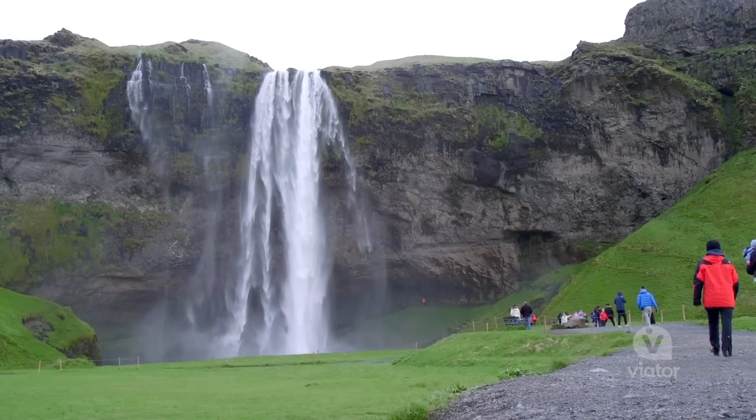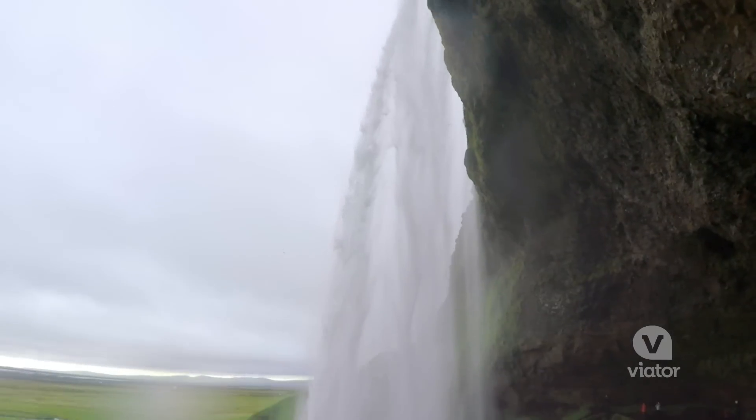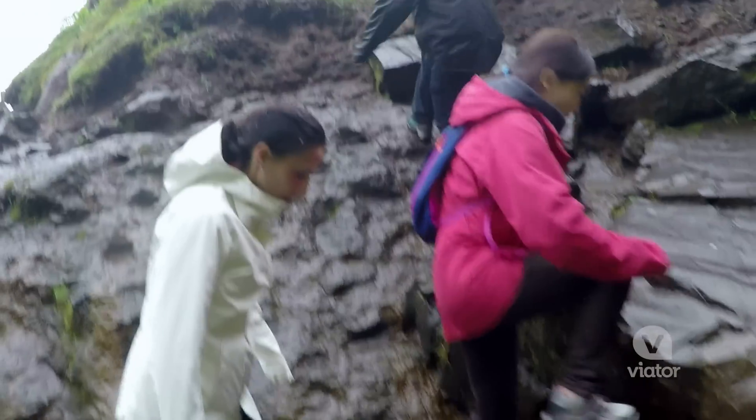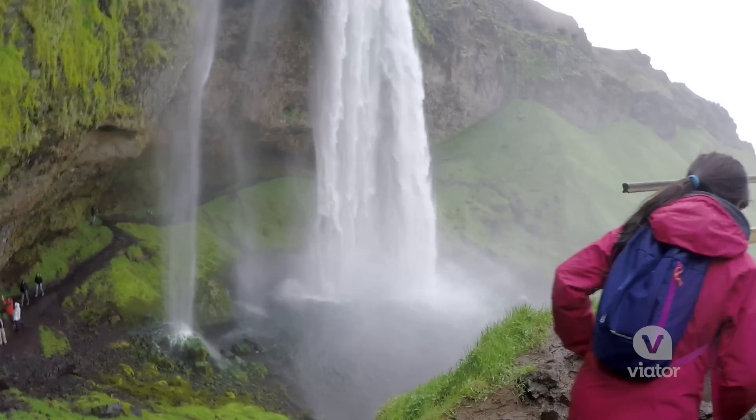In a country full of waterfalls, Seljalandsfoss is one of Iceland's most photogenic, and also one you can get closest to. One of the cool things about this waterfall is that there's a footpath that runs all the way around it — but make sure to wear rain jackets because you'll definitely get wet.